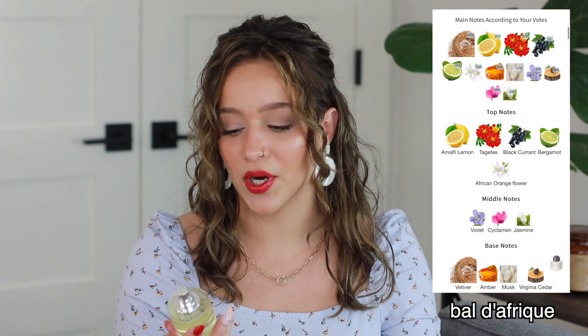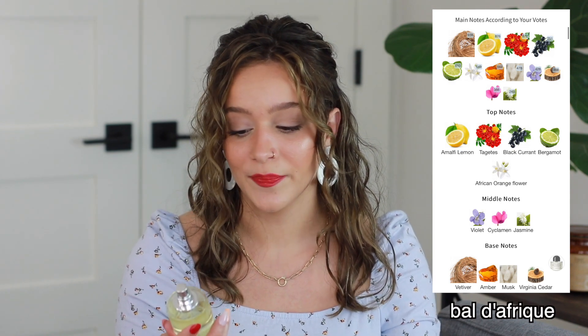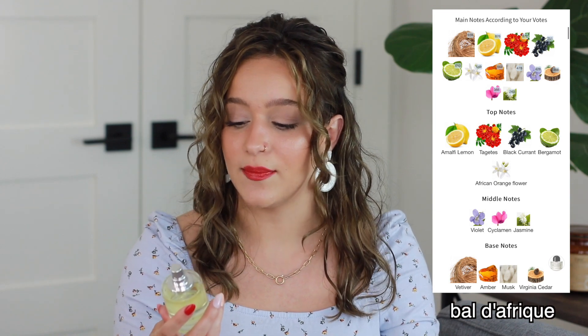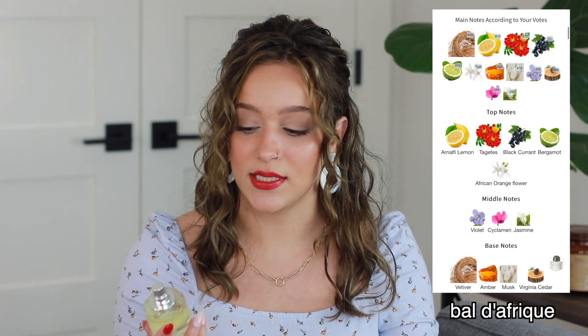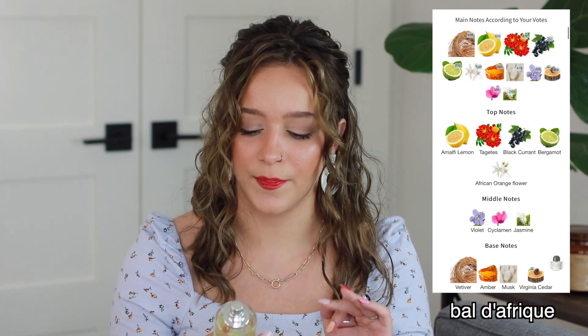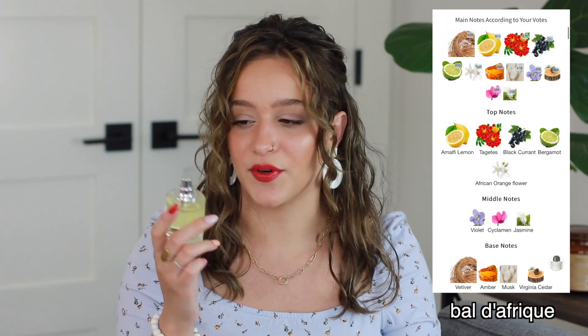The middle notes are Orange Blossom, Marigold, and Violet. The base notes are Vetiver, Amber, and Cedarwood. I really pick up the Bergamot, Orange Blossom, and Vetiver from this perfume. It's a beautiful, clean, fresh, woody fragrance. It's so gorgeous for spring and summer, but this could also be a signature scent worn year-round. I think it would make a really great signature scent. That is the Oriental Vetiver, dupe for Bal d'Afrique.